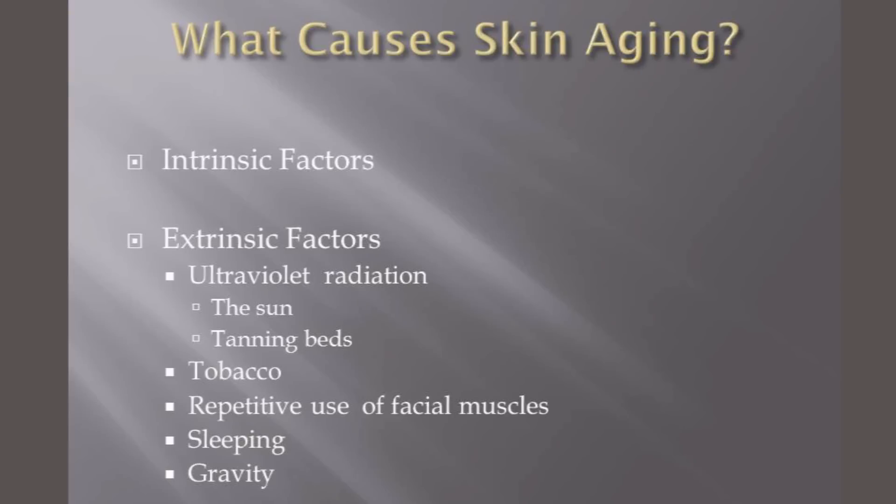We're going to start off by talking about skin aging and what causes it. There are really mainly two factors: intrinsic factors that cause aging and extrinsic factors. Intrinsic factors are basically genetics.